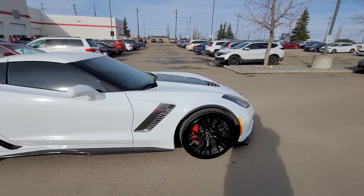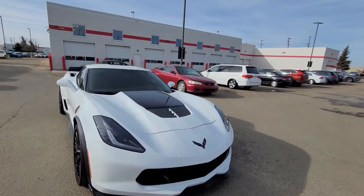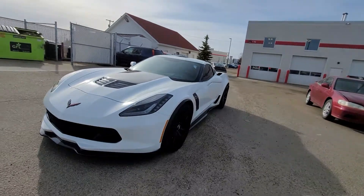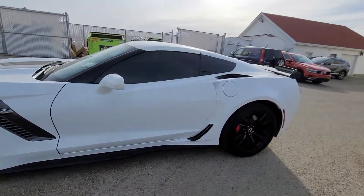Beautiful car. Just to show you the condition — all the specs you can find for these cars are online. This one is in exceptional shape. It is an automatic. The previous owner had tinted the windows.